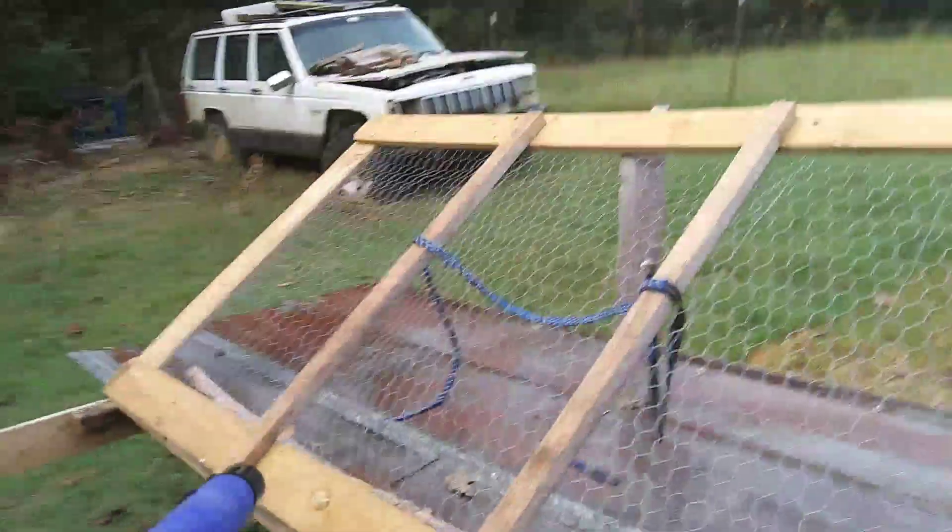I'm trying to get used to doing filming and all that — just a video. The spell check got me on the name of the video. It was supposed to have been 'making the raised bed out of a log' instead of 'a pig.' So I have to be more careful because we're using the cell phone and trying to get better at filming.